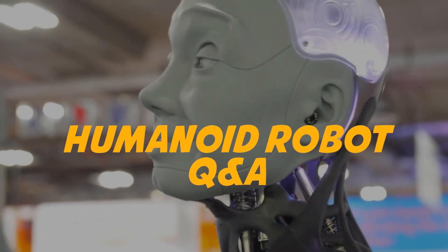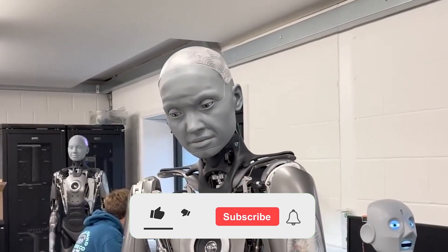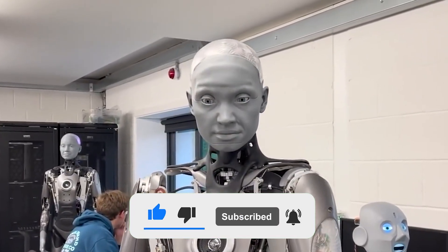The humanoid robot Amica, which has been developed by UK-based Engineered Arts, is back with a new set of accurate human-like expressions. Let's see what Amica has to say.